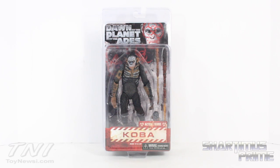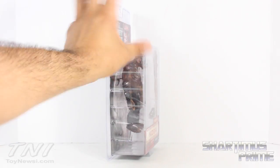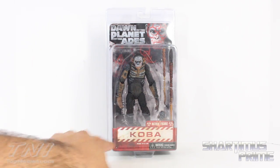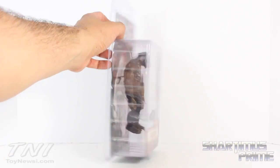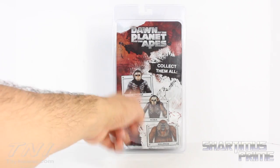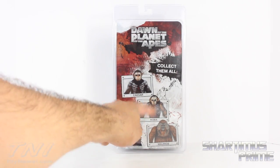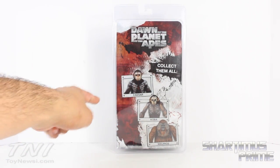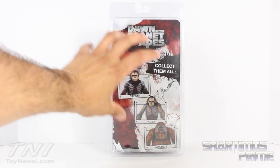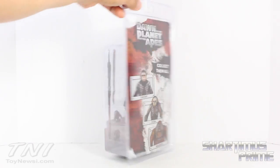Very standard clamshell packaging from NECA. I really like this look — it's just all clear over here. Looks like he's coming with the same kind of accessories that we saw with Caesar. It says action figure Koba, ages 14 and up, warning choking hazards at the bottom, Dawn of the Planet of the Apes written up here, and we get all three figures: Caesar, Koba, and Maurice. I've already reviewed Caesar, yet to review Maurice. Collect them all or die. Very, very cool packaging — I like this artistic look, looks very nice.